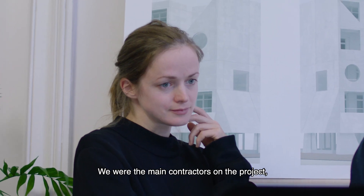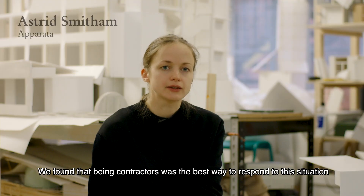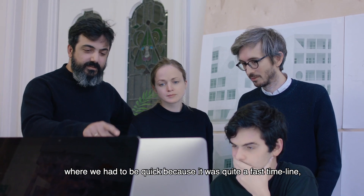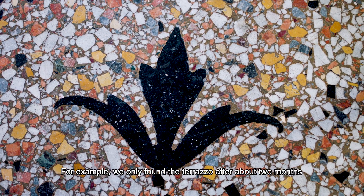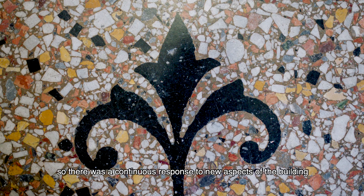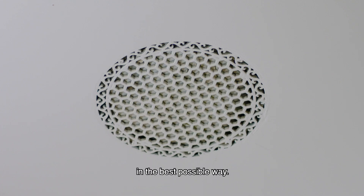We were the main contractors on the project, so we did everything from start to finish, including the strip out. We found that being contractors was the best way to respond to this situation where we had to be quick — it was quite a fast timeline. We had to be able to respond to things being uncovered; for example, we only found the terrazzo after about two months because it was covered with so much screed. There was a continuous response to new aspects of the building, and it wasn't a huge budget, so being contractors meant we could spend the money in the best possible way.